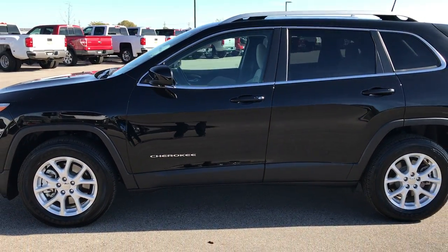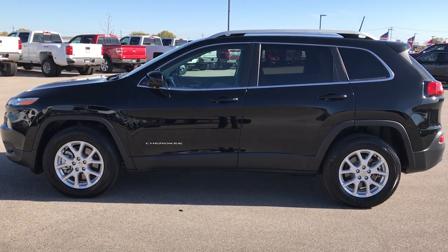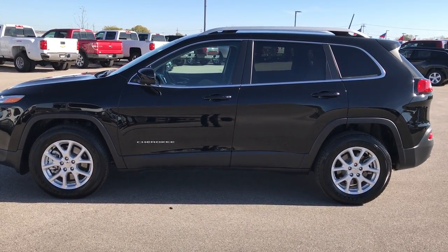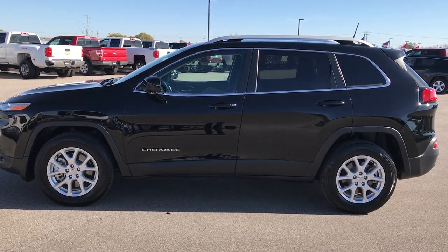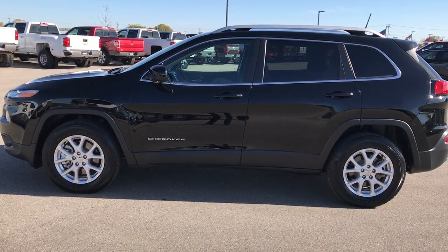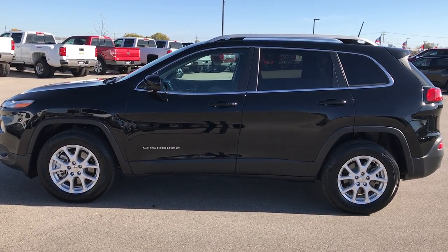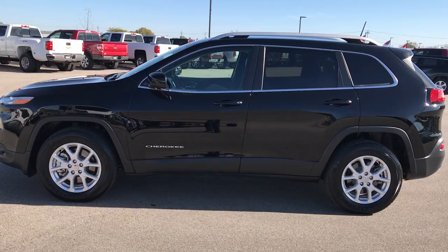If you want to make this super clean 2017 Jeep Cherokee yours, give us a call at 920-921-0850. Ask for one of our sales associates to make this Jeep yours today. Once again, that number is 920-921-0850. For more pictures of this vehicle, go to our website at www.summitauto.com — full pictures and descriptions of every single vehicle on our lot, and videos of every single used vehicle we have.